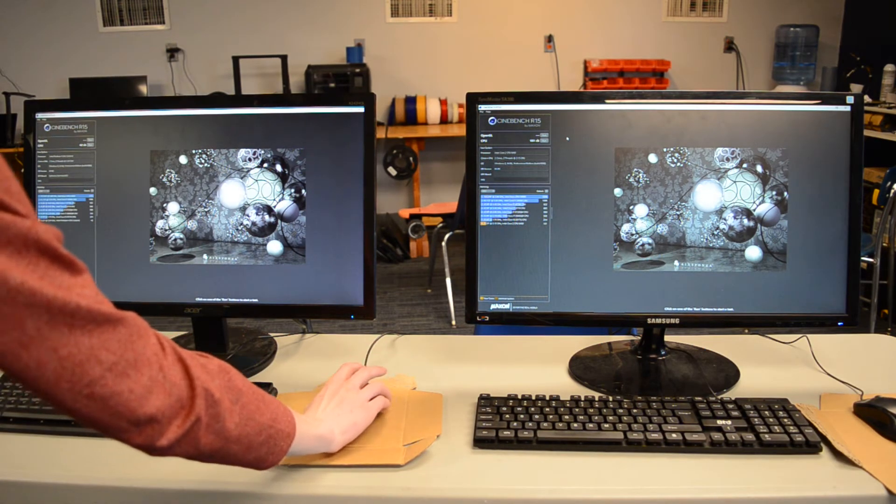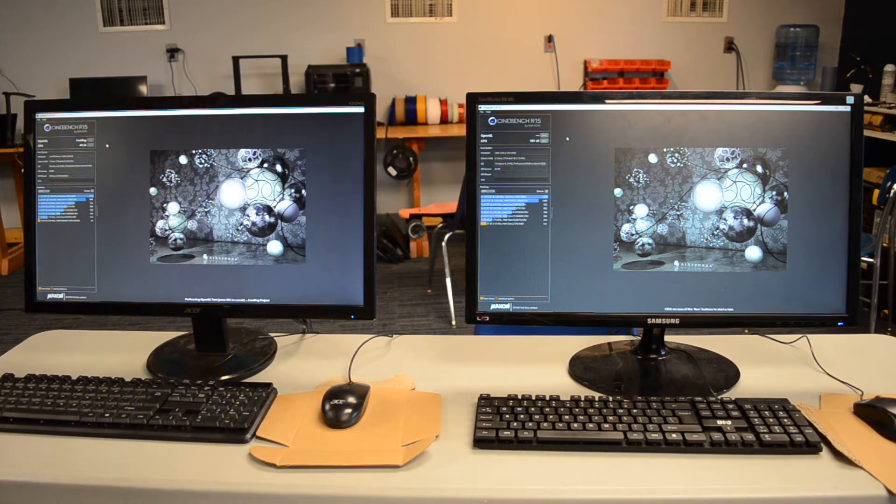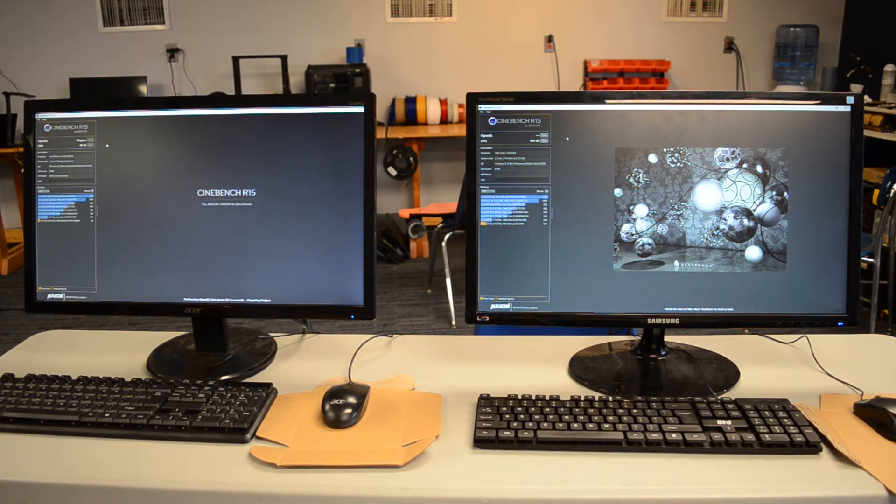While I'm here, this has an OpenGL capable GPU, so I might as well run a benchmark on it. It's not the strongest GPU — it's a GeForce 2 — basically just to provide basic display output, but I might as well while I'm standing here anyway.